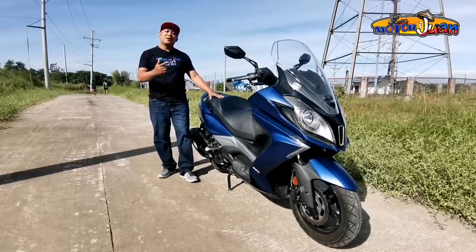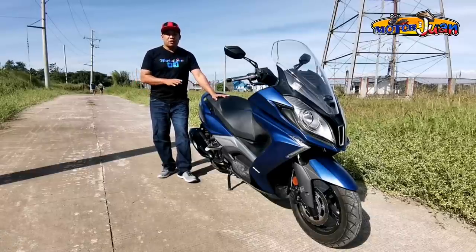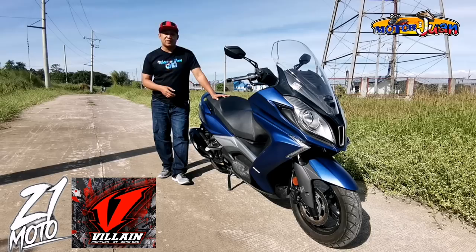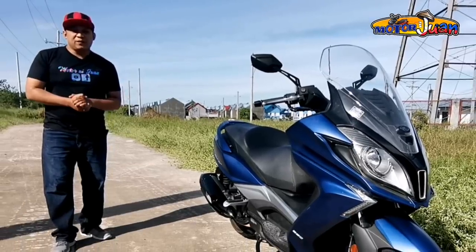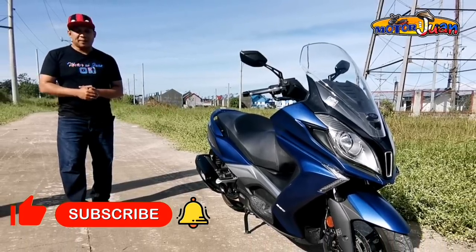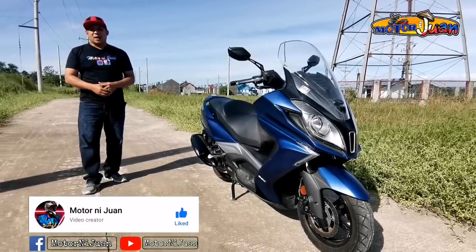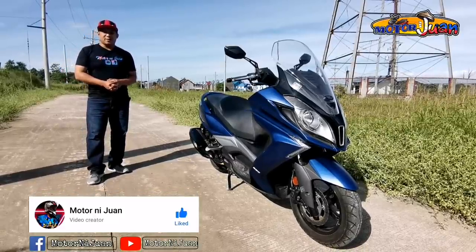This is WanangMotor ni Wan. Welcome back sa channel natin. A huge shoutout to G4 Stickerworks for any vehicle needs. Also, shoutout from Zero One Moto for Villain Mufflers and other motorcycle accessories. If this video helps you and you think it can help others, please like, share, subscribe, hit the bell, and follow our Facebook page Motorniwan for all motorcycle reviews, tips, and updates.